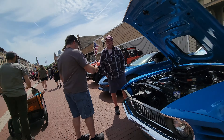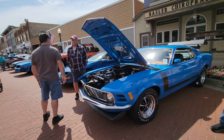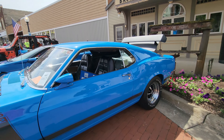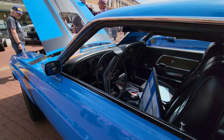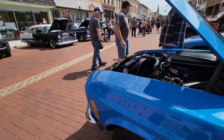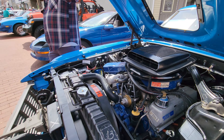Like this one right here — Boss 302 Mustang, beautiful car. It's our color, Grabber Blue. You know how we feel about Grabber Blue. It's a four-speed car. Fantastic. It's got a 302 under the hood, of course, being a Boss 302. Ram Air.